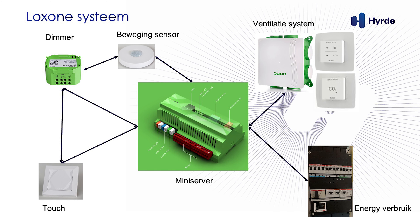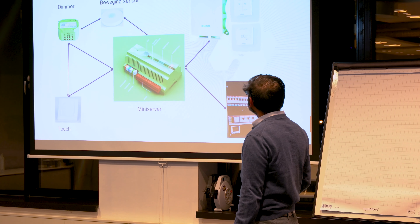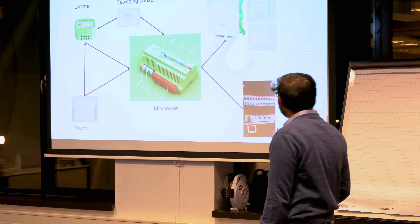You must have seen some of these pictures at home by now. The mini server is the heart of your smart system. Your lighting system is controlled by these three dimmers, your beweging presence sensors or motion sensors, and your touch switches — the dimmer switch on the wall. And of course we have the ventilation system, the DUCO ventilation box, which is also connected to your Loxone system, as is your meter — the P1 meter.